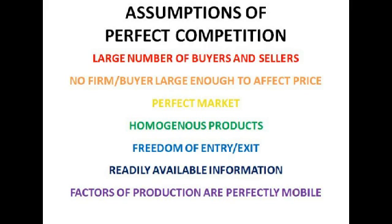Next, no firm or buyer is large enough to affect the price, so we don't have any monopsony or monopoly situations. Next, a perfect market exists, which means that buyers and sellers have got perfect knowledge of products and prices. All products are homogenous, which means that products are all the same regardless of who makes them. So if you make a banana and I make a banana, they're going to be the same — which is very unrealistic. Some of the assumptions are definitely unrealistic.